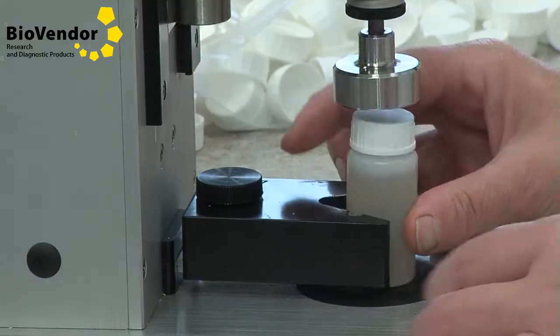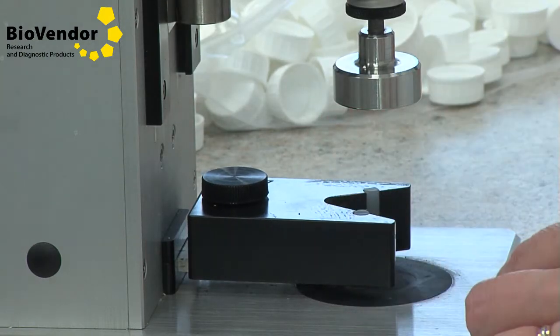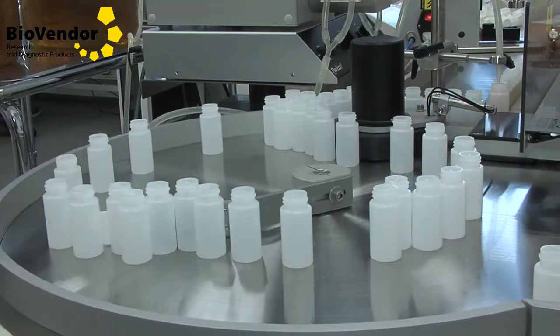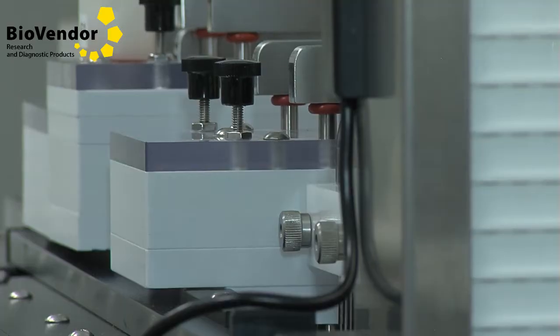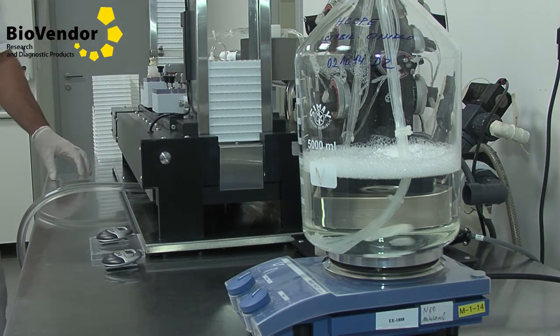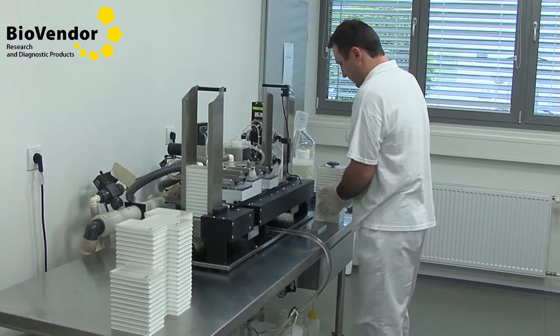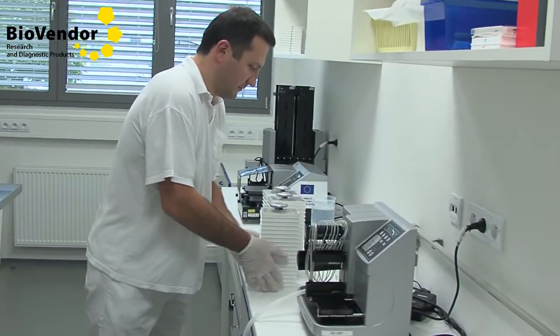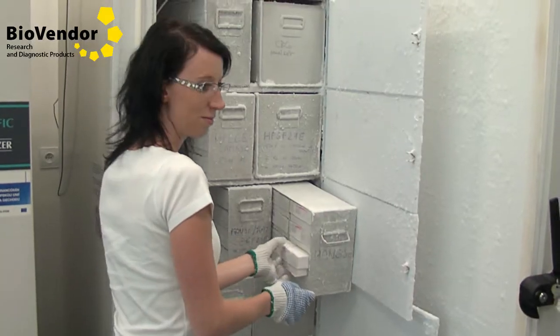ELISA kits are produced in collaboration with other research departments. The entire process — including coating, preparation of components, testing, filling, and assembling — is handled by our own in-house capabilities. BioVendor requires stringent quality controls throughout the production process in order to ensure exemplary interlot consistency. As a resource for our operations, we use a sophisticated laboratory information system with controlled technological procedures, batch records, and many other special functions.